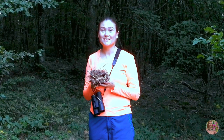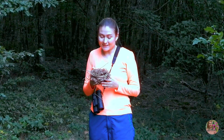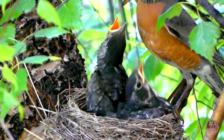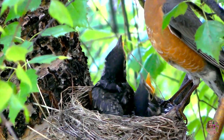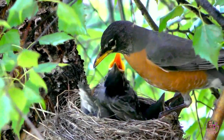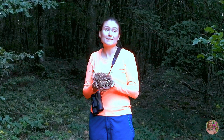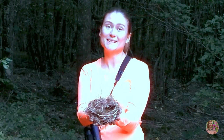I found this little nest on the floor, so I picked it up. What bird do you think it belongs to? According to the size, it belongs to a small bird. I just wanted to show how amazing it is — every time it amazes me that birds can construct their nests just with their beaks. They don't have hands, yet they are able to weave these nests so skillfully. It's just amazing.